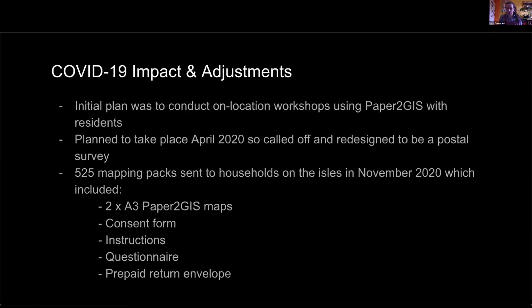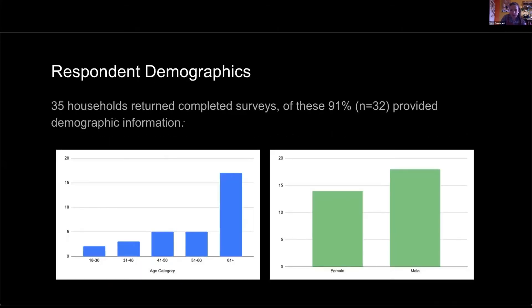Obviously nothing went to plan this last year — I was supposed to be going back up to the Isles doing walking interviews and focus groups. Instead the research was done by post, meaning thousands of sheets of paper filled up my living room for quite a few weeks. Two A3 base maps, a consent form, specific instructions, a prepaid envelope, and a questionnaire were posted out to a number of households on the Isles of Barra. I got 35 back over a period of a few months, with a fairly even gender split but significantly older residents.